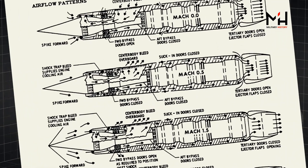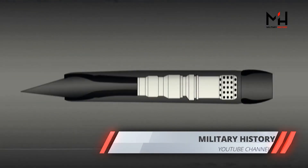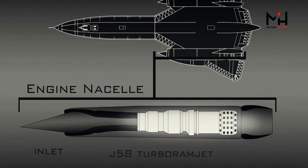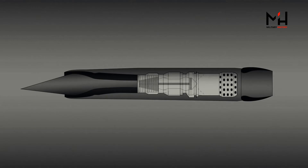Chances are you've come across these diagrams from the SR-71's flight manual. They are not as clear as they could be, so let's clean it up and simplify. The whole diagram is the complete engine nacelle, made up of the airflow inlet, the Pratt & Whitney J-58 engine, the convergent divergent ejector, and the airplane body.